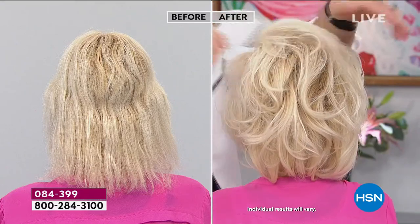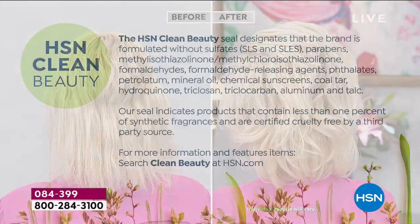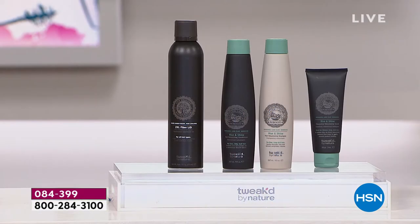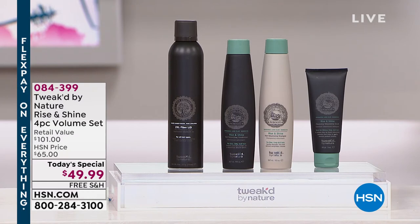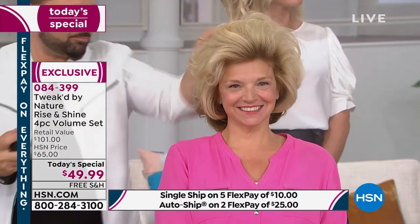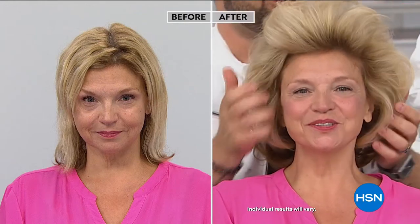This is designed for all hair types — thick, thin, colored, processed, chemically straightened, keratin-treated — all hair types, especially those who want big hair. This is also part of HSN Clean Beauty — products that contain less than 1% synthetic fragrances and are certified cruelty-free by a third-party source. That seal is very hard to achieve, especially for an aerosol product. It took years to find natural ingredients that are effective.